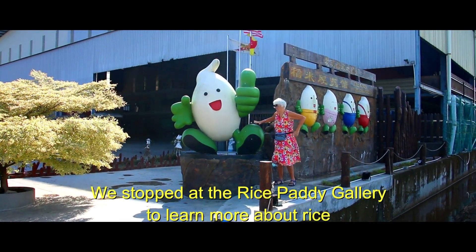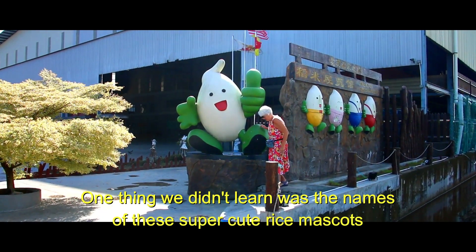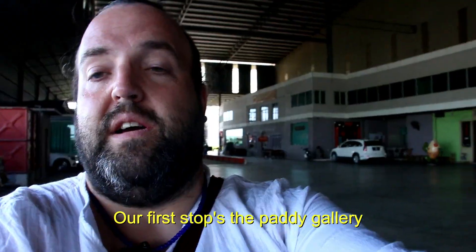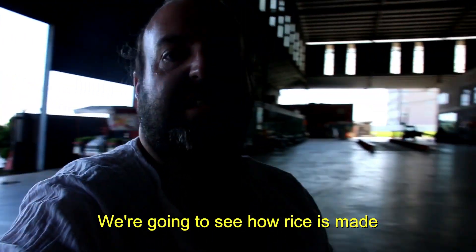We stopped at the Rice Paddy Gallery to learn more about rice. One thing we didn't learn was the names of these super cute rice mascots. Our first stop is the Paddy Gallery — not really sure what this entails, but we're going to see how rice is made.